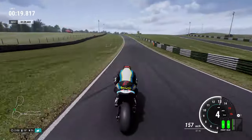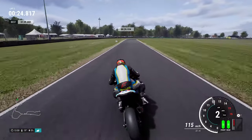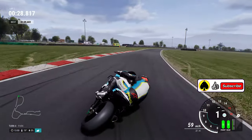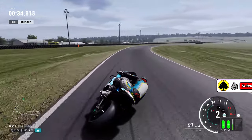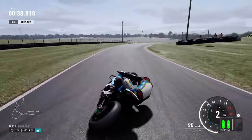If I ever need an excuse to play Cadwell Park - there isn't ever a time you need to make an excuse, but I can make the excuse for it. I love this circuit, it's absolutely brilliant. It's what keeps Ride so special - all the BMW motorcycles, the Kawasakis you can't usually use in the likes of MotoGP.